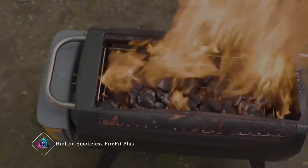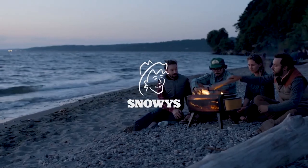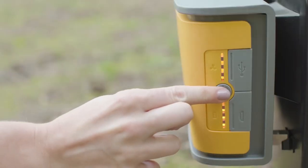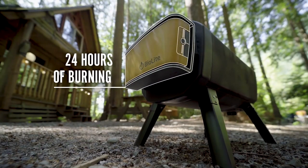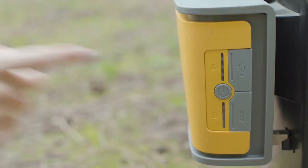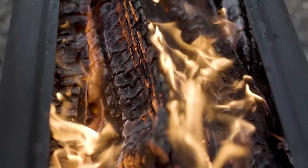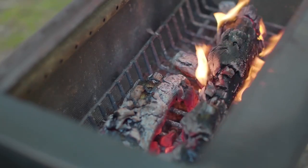BioLite Smokeless Fire Pit Plus. The BioLite Smokeless Fire Pit Plus is a cool fire pit for outdoor fun. It's special because it doesn't make a lot of smoke like other fires. You can easily set it up in your backyard or take it camping. It has a rechargeable battery that makes it easy to use without needing a lot of fuel. You can control how big the flames are, and it's really safe to use. Plus, it comes with a cover to keep it protected when you're not using it.